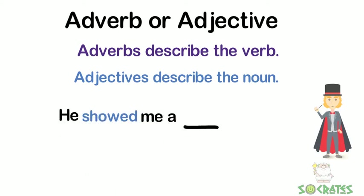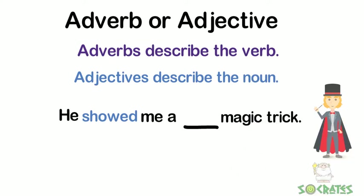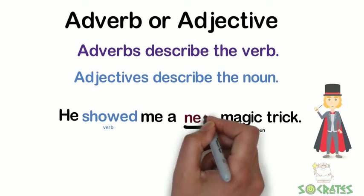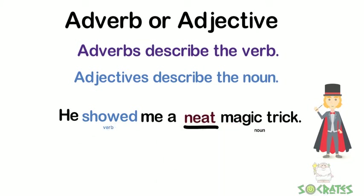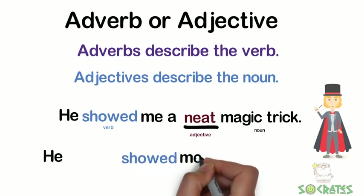He showed me a blank magic trick. So our verb is 'showed' and our noun is 'magic trick.' So 'neat' would fit in there as an adjective — he showed me a neat magic trick.